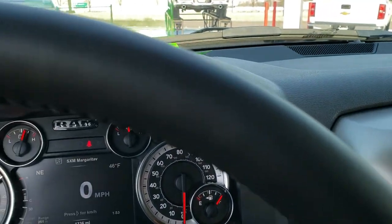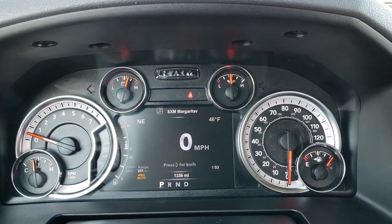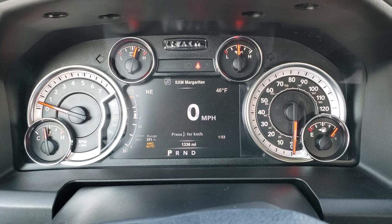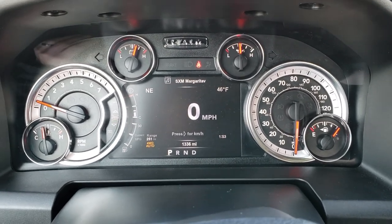As we hop inside the truck, you can see that this truck indeed only has 1,336 miles. You get the 7-inch TFT display with the compass, outside temp, and clock display as well.